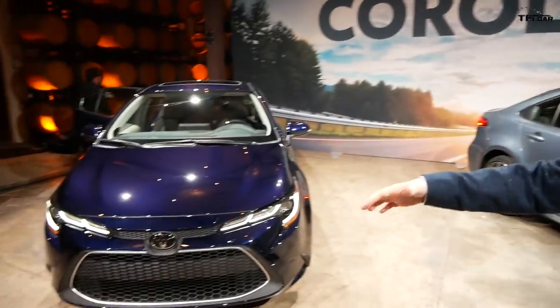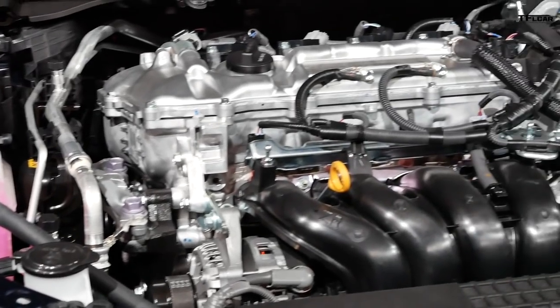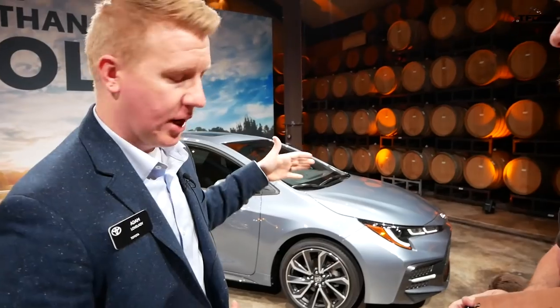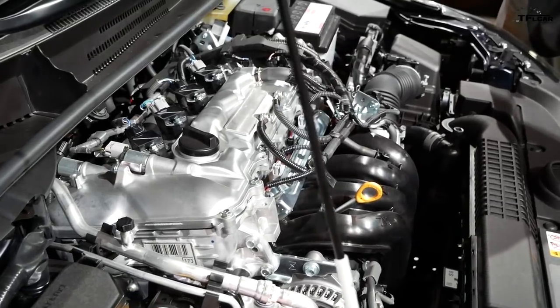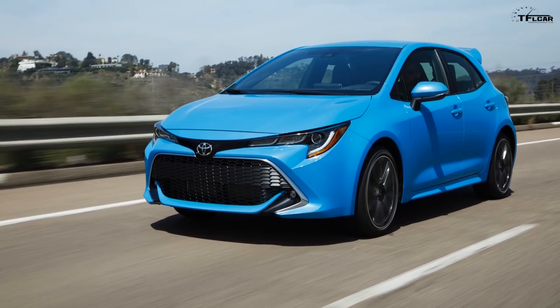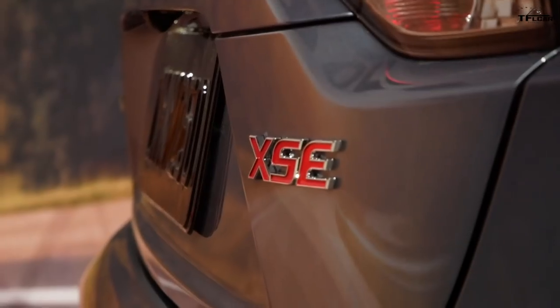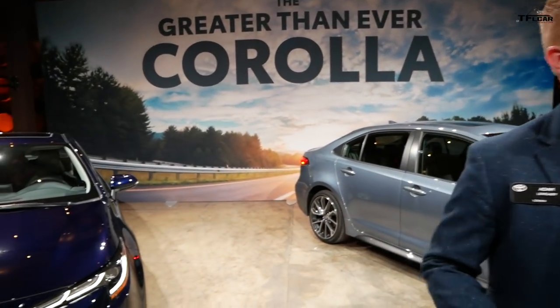For our modern vehicle, it comes with a 1.8L CVT producing 139 horsepower. Our two-liter comes with your choice of a direct-shift CVT with that fixed first gear, or the intelligent manual, and it has 169 horsepower. The powertrain in the XSE is the same one that's in the hatchback. The hatchback only comes in SE or XSE sport grades, and that two-liter is the sport engine, while the modern Corolla has the 1.8.